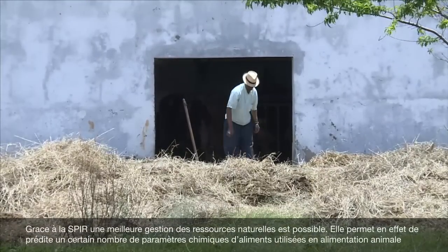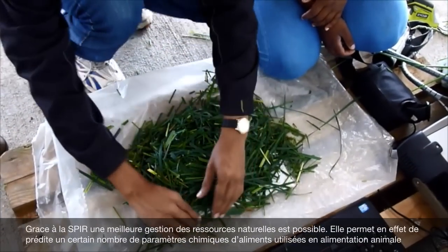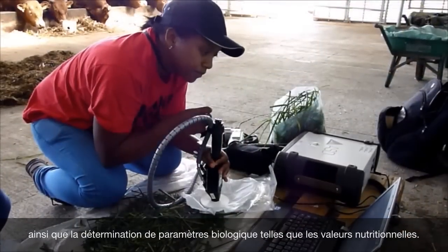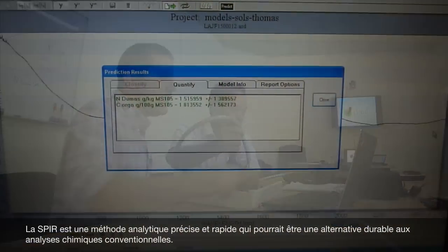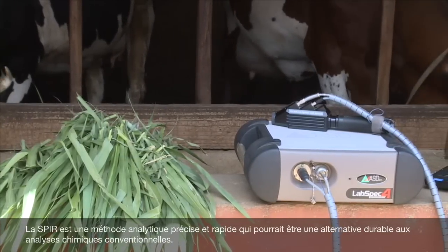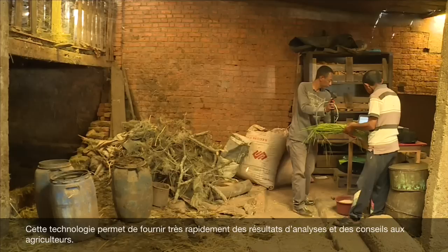The NIRS approach makes the management and use of natural resources more efficient by enabling determination of various chemical constituents, feedstuffs and biological parameters such as nutritional value of feed resources. NIRS is an accurate and time-efficient analytical technique that could be a sustainable alternative to conventional analytical methods, enhancing the possibility to provide very rapid feedback of results to livestock farmers.